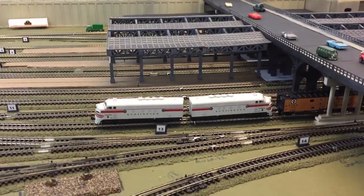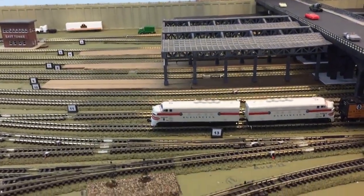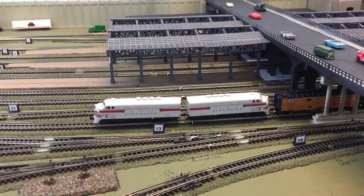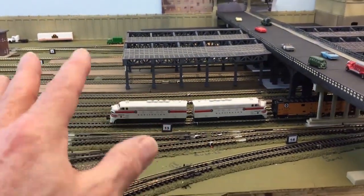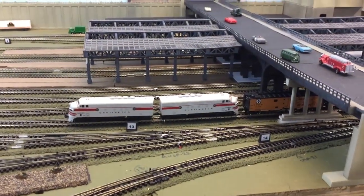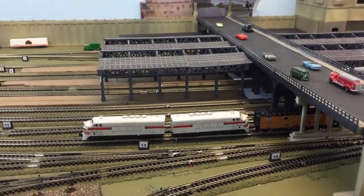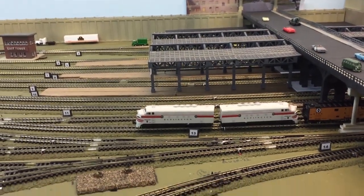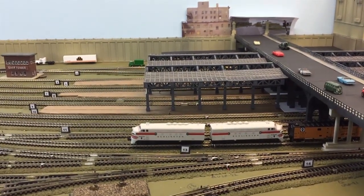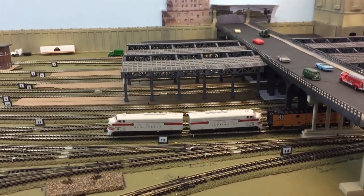That train is sitting on Track 13 right now and it has been worked into the schedule. When I'm able to run trains all the way around, I'm going to do a day here at Union Station so you can see all the movements of both the passenger and freight trains. Thanks for watching — I appreciate all my subscribers and all the comments everybody makes, good and bad. We'll see you next time, thank you, bye.